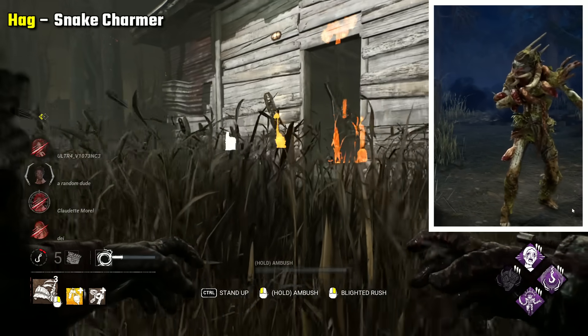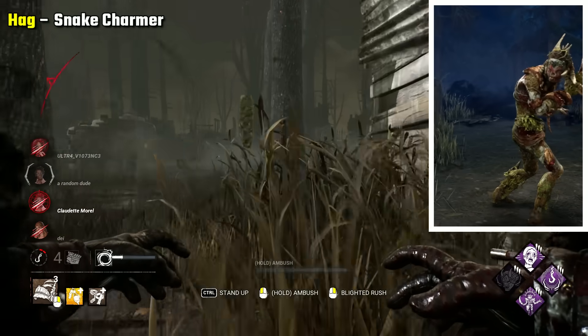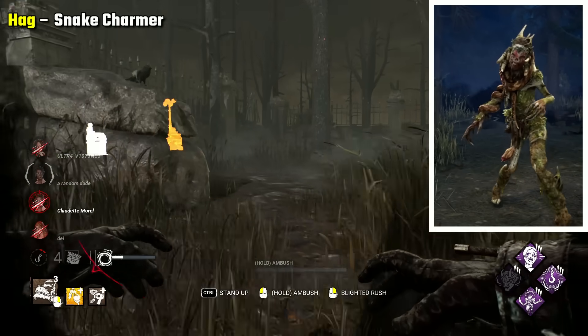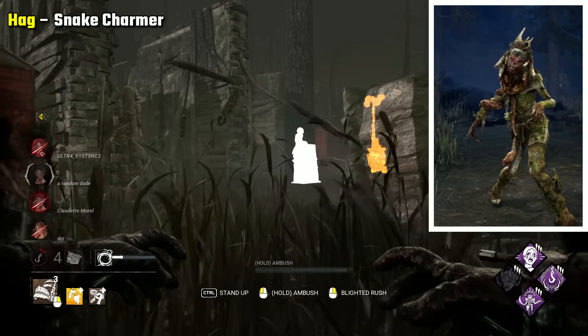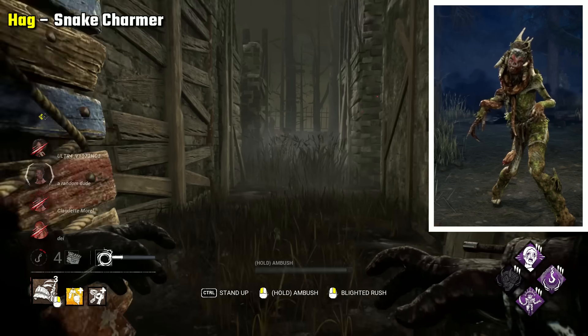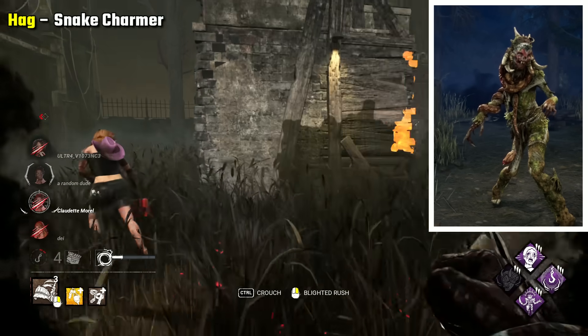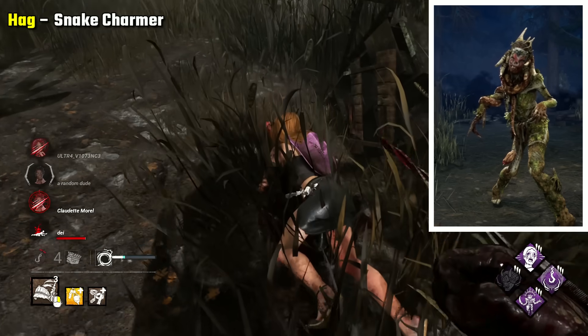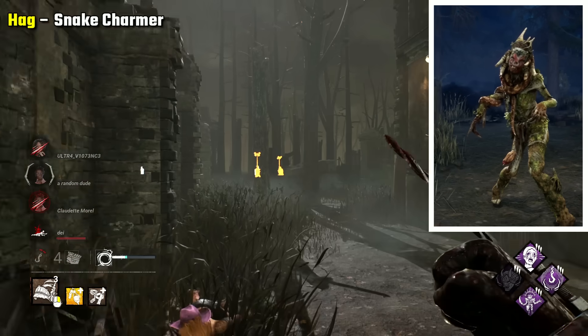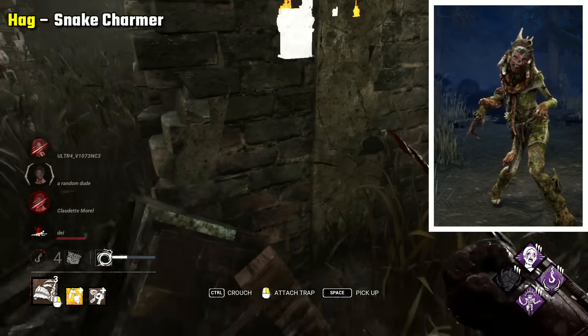Hag Snake Charmer is my pick for her, mainly because this is what I envision peak Hag was after her escape from her captors and her life in the swamp after. She still has human features present enough, but not as present as the monstrous features that have taken over. There are the remnants of a snake curling around her body, and the head of a snake biting into her leg too, which are nice small features.